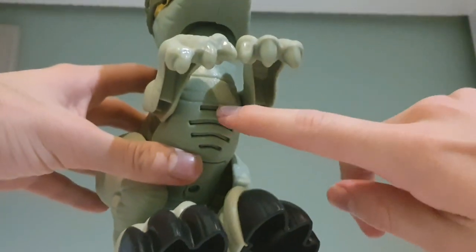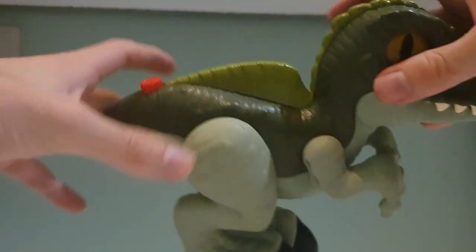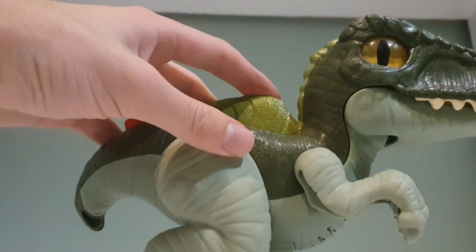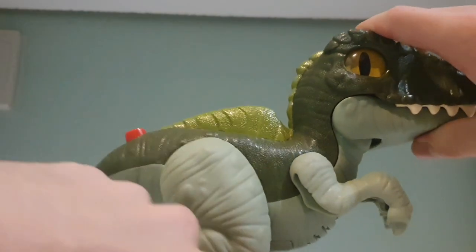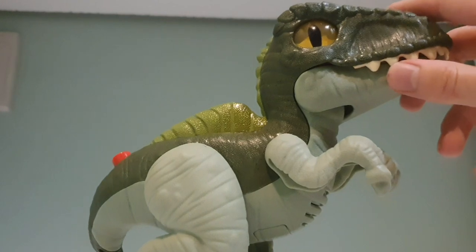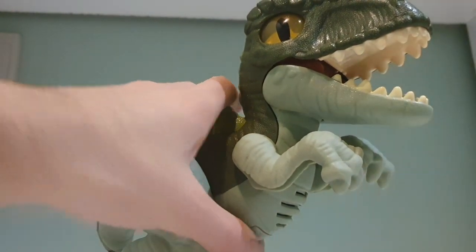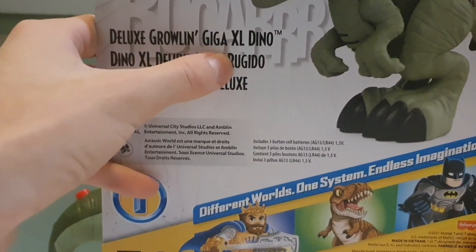Obviously this is the voice box right here. It's got spikes - but probably because it's a kid's toy, they didn't want to make it spiky, so it's more like a spino sail. I will not be clickbaiting you all - just let it be known, it is a Giganotosaurus, as the back of the box does say: Deluxe Growling Giga, Giganotosaurus.